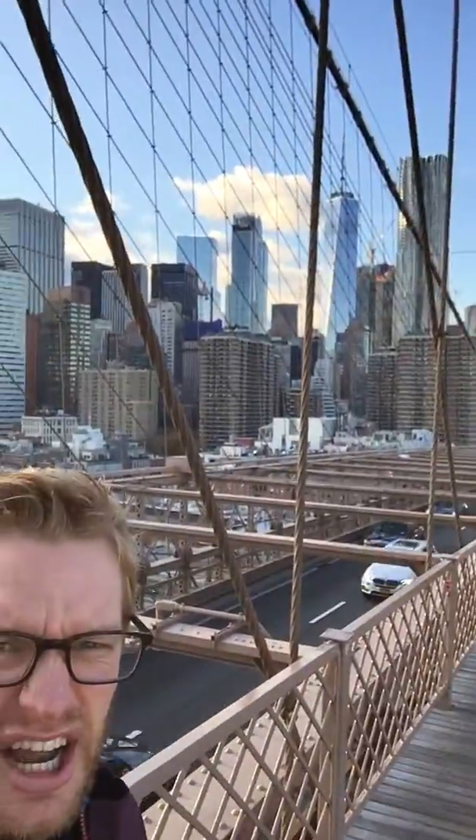This bridge was built post-Civil War, and at the time it was one of the great engineering marvels of the world. It was the highest structure in New York — let me show you New York right now — and also the longest bridge ever built, all because of the suspension system they constructed.